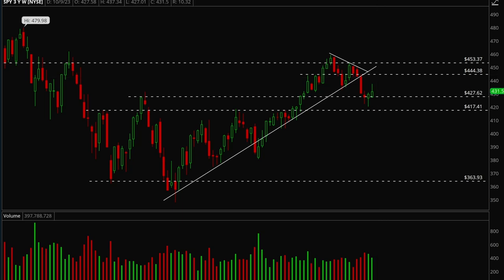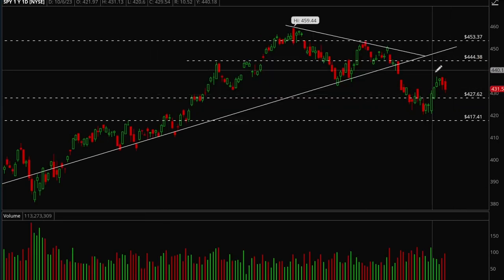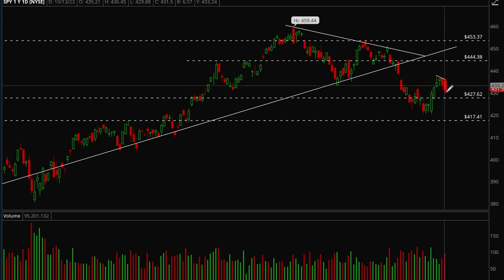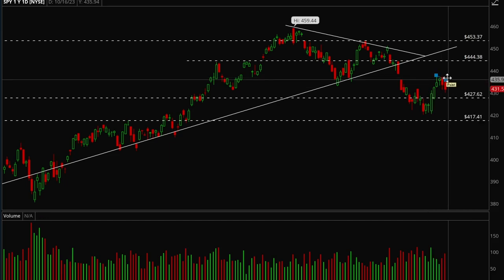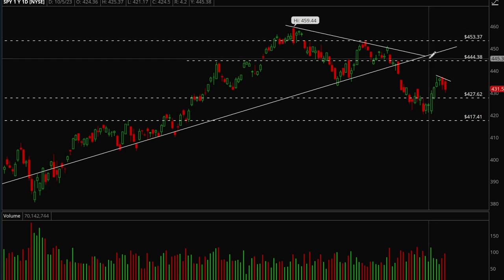We got a pretty nice rally but a really weak close. Looking at the daily chart, we had a really nice rally and were flagging nicely, but on Friday we did give back a good amount of gains. Not the best action but not bad either. If we take out this mini trend line, there's a very good chance we could continue to see the next leg up.